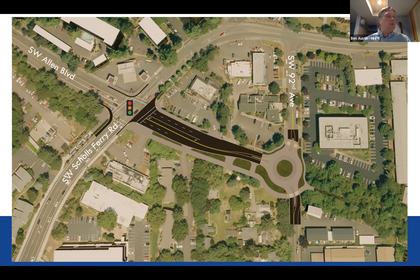What you see here is a rendering of the preferred alternative and recommended plan. It includes the new signalized intersection at Shoals Ferry and Allen — a replacement of the existing signal — widening and modification of turn lanes to come into a new roundabout at 92nd Allen, and the multi-use path running along the south side of the road with a crossing and a rectangular rapid flash beacon on the 92nd leg to reconnect to the trail.